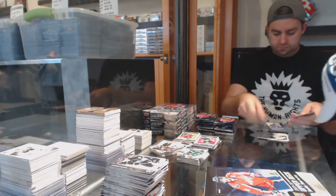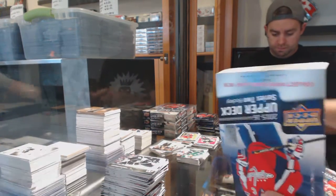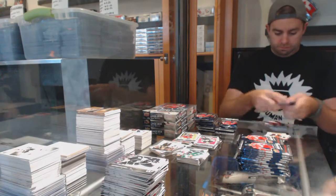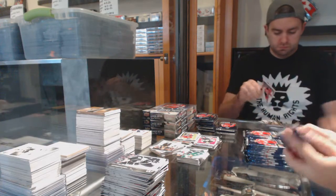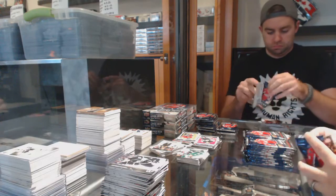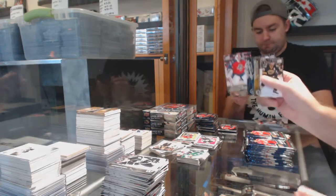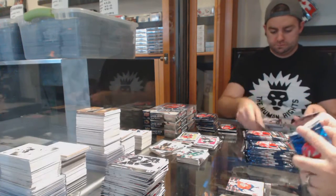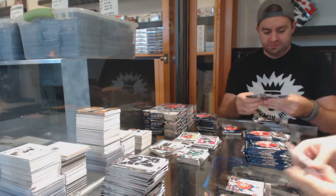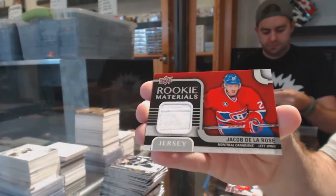Any jersey yet? Yeah, we've had several - rider Connor McDavid. Jacob De La Rose Rookie Materials for the Montreal Canadiens.